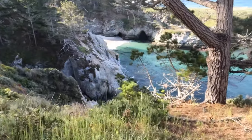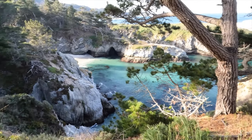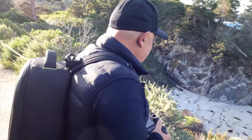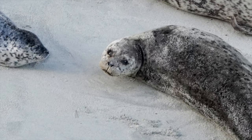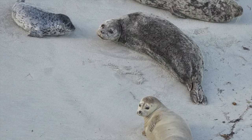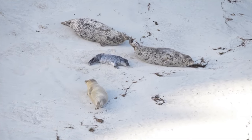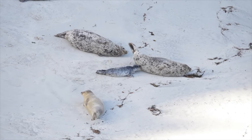Oh, nice cove. Can you walk down there? No, you can't — but it's gorgeous. There are seals — they're all kind of just sleeping. And there's a little tiny one over there — a baby — right there with its mom. They've just been born, they're really new. There's another one over there that just had a pup.